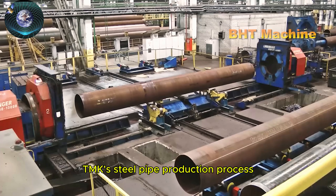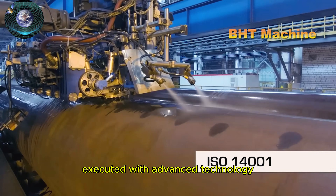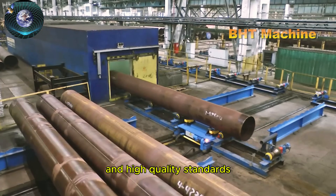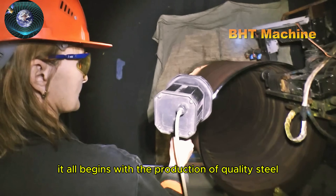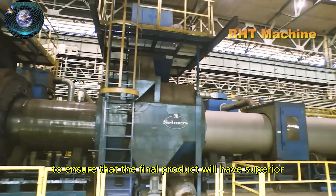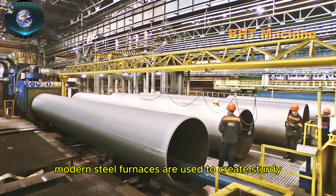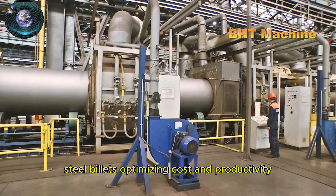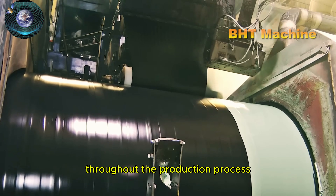TMK's steel pipe production process is a meticulous and scientific series of steps executed with advanced technology and high-quality standards. It all begins with the production of quality steel, which forms the foundation to ensure that the final product will have superior strength and load-bearing capabilities. Modern steel furnaces are used to create sturdy steel billets, optimizing cost and productivity throughout the production process.